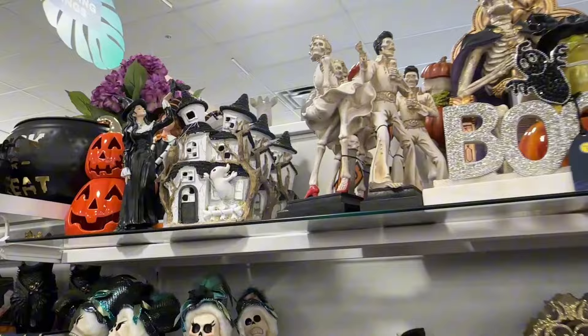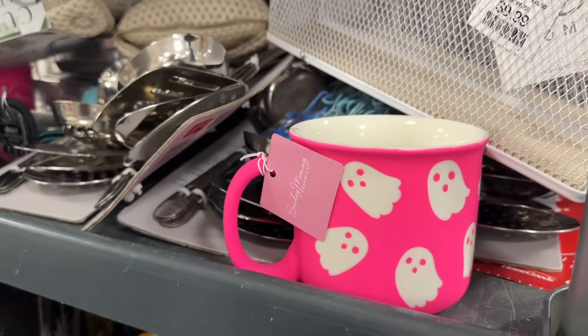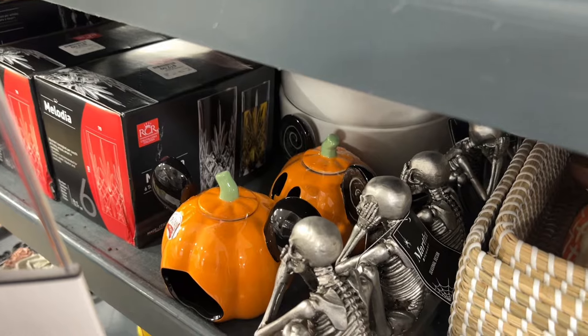I am on the West Coast and I know that everybody on the East Coast is sharing all of their finds. It's so exciting, but I just wanted to start sharing everything that we have going on over here. We have a lot of repeats this year. Here are just some quick clips of things that I saw that they were stocking.